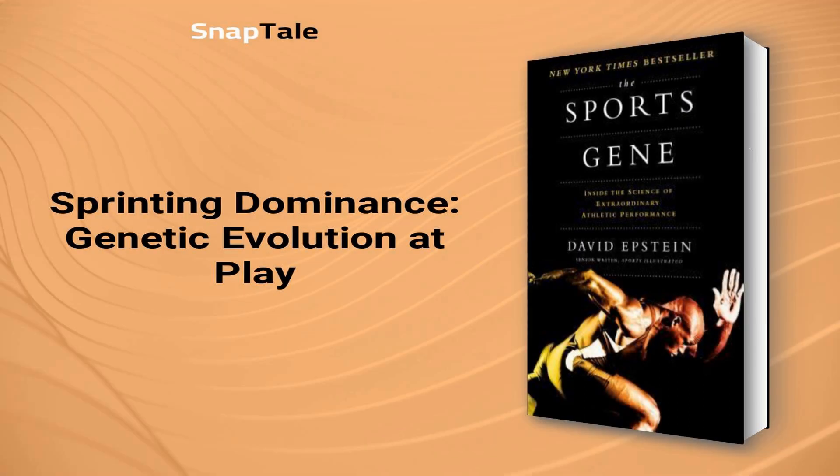Sprinting dominance — genetic evolution at play. West African sprinters and Jamaican sprinters from Trelawney have consistently dominated the track for many years. The secret to their success lies in genetic evolution. West Africans have evolved with specific traits that help their red blood cells become more resilient to malaria, but also result in a higher ratio of fast-twitch muscle fibers, perfect for producing explosive force required in short-distance running. Meanwhile, Jamaicans from Trelawney have strong sprinter genes passed on by their ancestors who managed to escape to the secluded town during slavery, meaning only the fittest and fastest slaves passed on their genes to the elite sprinters of today.